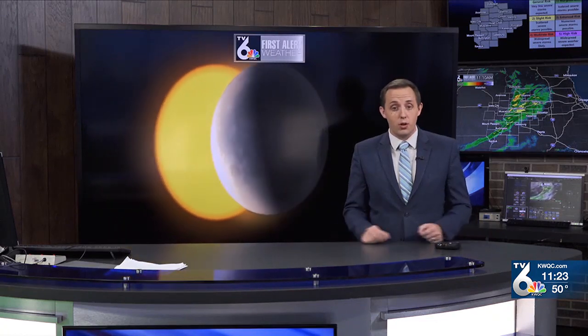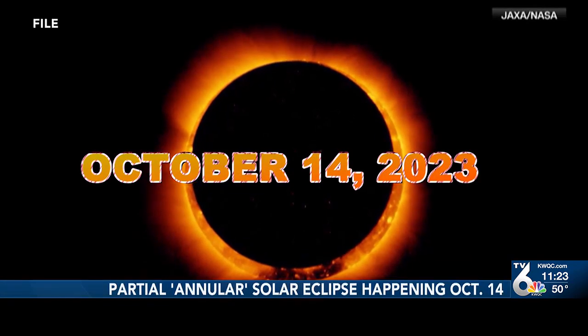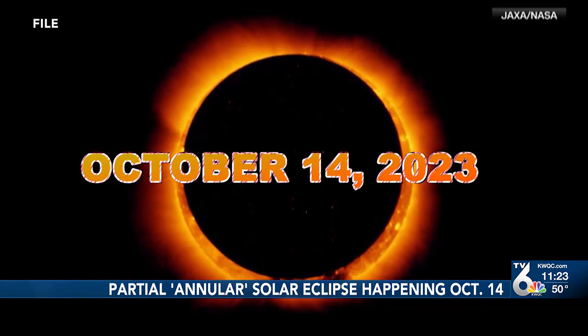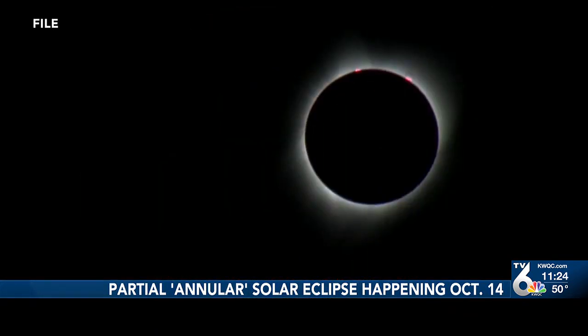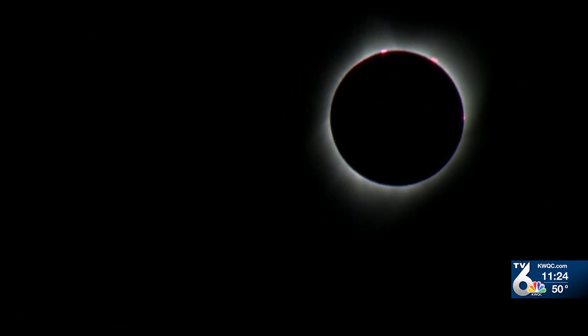Astronomy buffs, a partial solar eclipse called an annular eclipse is a little more than a week away, and now is the time to find your solar eclipse glasses from 2017, or you can snag a new pair to catch a glimpse of the celestial event, which will be visible here in the Quad Cities, weather permitting. This year's annular solar eclipse will happen on October 14th, but it will be a little different than the total solar eclipse seen across the United States and the world back on August 21st, 2017.